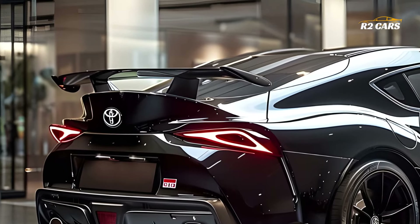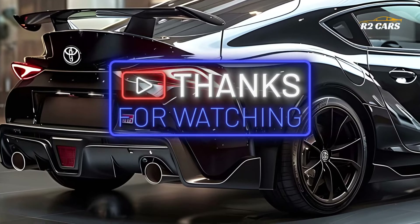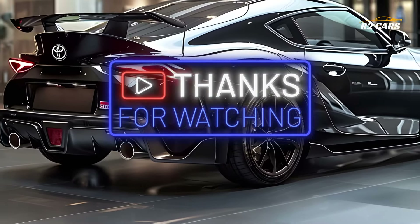To keep yourself informed about all the newest happenings in the car industry, like, subscribe, and hit the bell button. The time you've spent here with me is greatly appreciated.